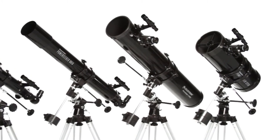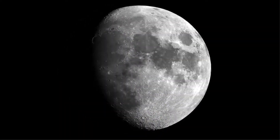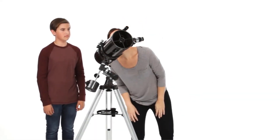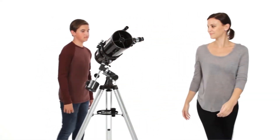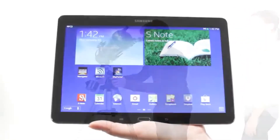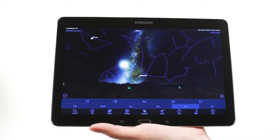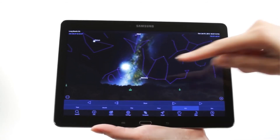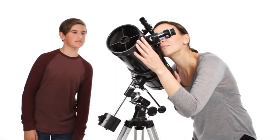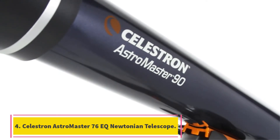It has an aperture of 114 millimeters, allowing a large amount of light to enter. It comes with two eyepieces of 20 millimeters and 4 millimeters, and also includes a Barlow lens to triple the magnifying power of each lens, plus a finder scope. The package also comes with top-rated astronomy software, and the company offers a two-year warranty.